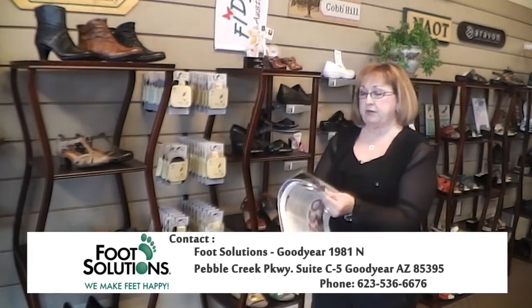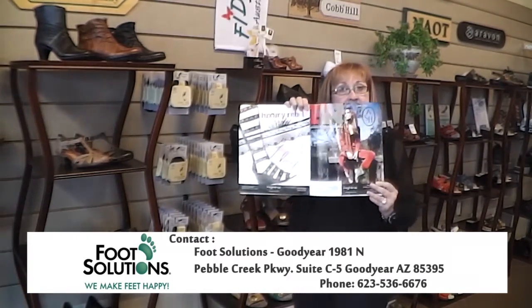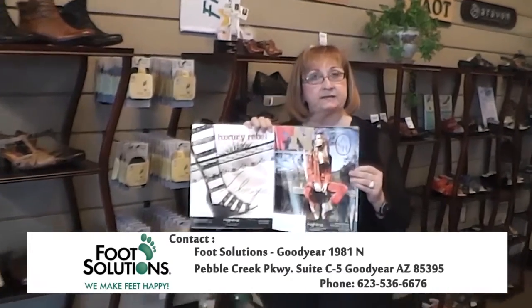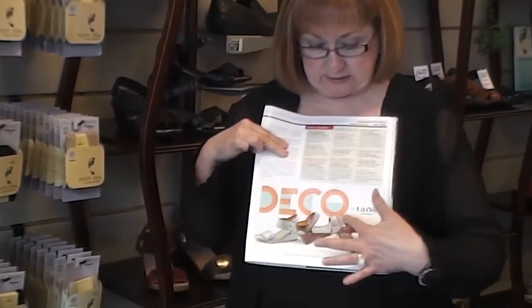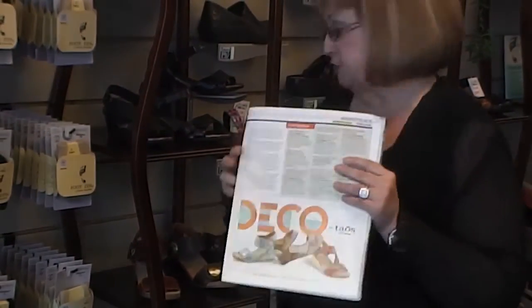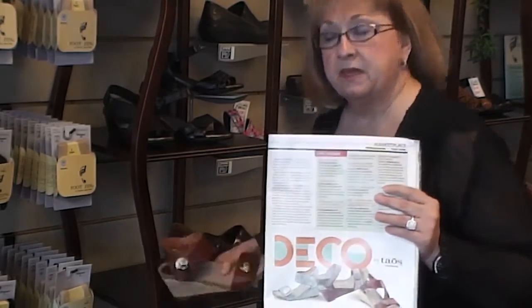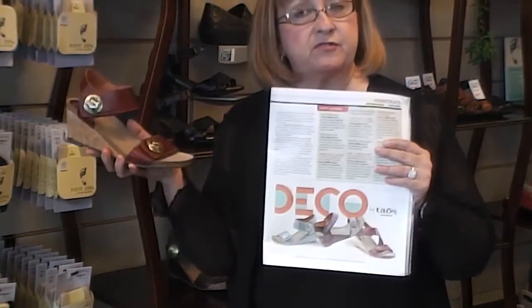But let me show you. In the FN magazine — the very popular Foot News magazine that everyone who sells shoes or any foot business gets monthly — Foot Solutions carries the Taos line, and this shoe we have in many, many colors in our store. It's a wedge, it is Velcro, the leather is like butter, and it's a very comfortable shoe.